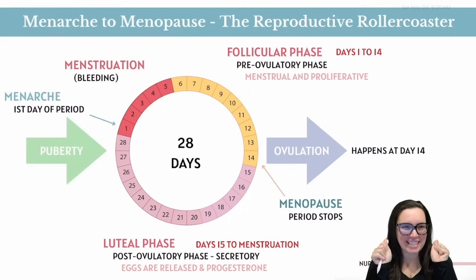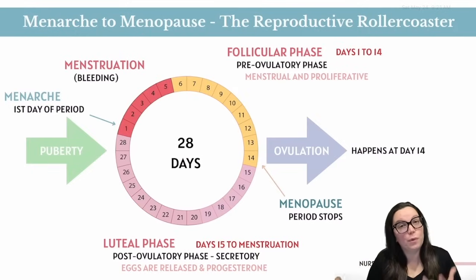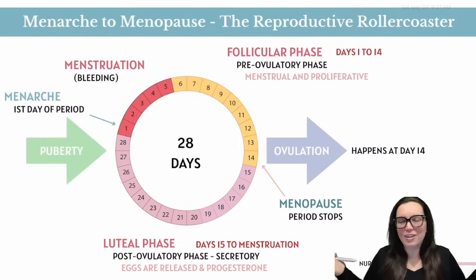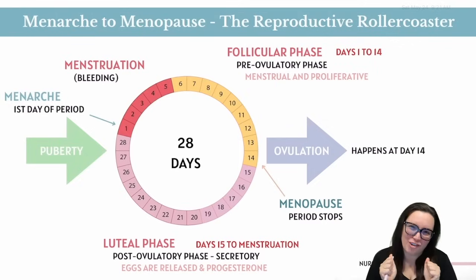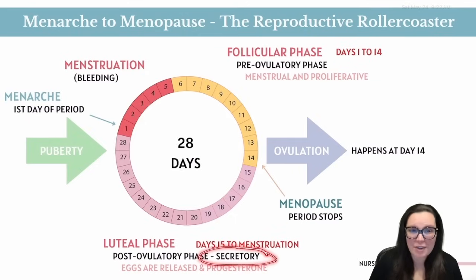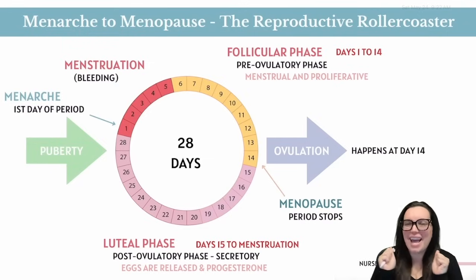Each month the cycle has two different names — one for the ovaries and one for the uterus. Before ovulation, the ovaries go through the follicular phase, where the egg is getting ready to make her debut. At the same time, the uterus goes through the menstrual phase and proliferation phase, shedding old decor and redecorating under estrogen's influence. After ovulation, the ovaries go through the luteal phase, and the uterus enters the secretory phase where progesterone is in charge, making everything warm, gooey, and embryo-ready.